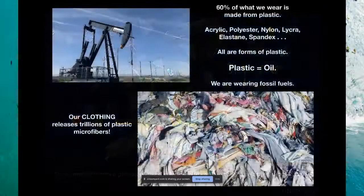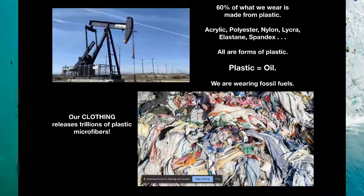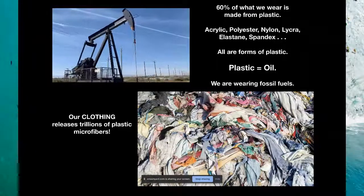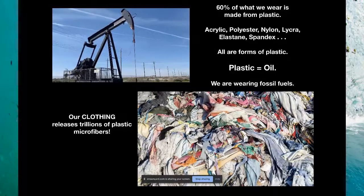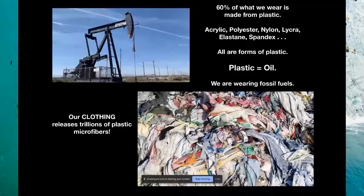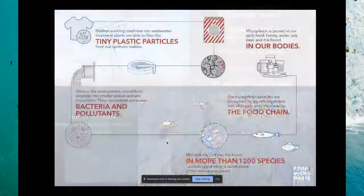60 percent of what we wear is actually made from plastic. If you look at your clothing label and it says acrylic, polyester, nylon, lycra, elastane, or spandex — that is all plastic. Plastic equals oil, so we are actually wrapping ourselves in fossil fuels. It's our clothing that's releasing trillions of little plastic microfibers into the ocean. When we wash clothes that have synthetics like polyesters and acrylics, they shed tiny fibers that get into our water supply.